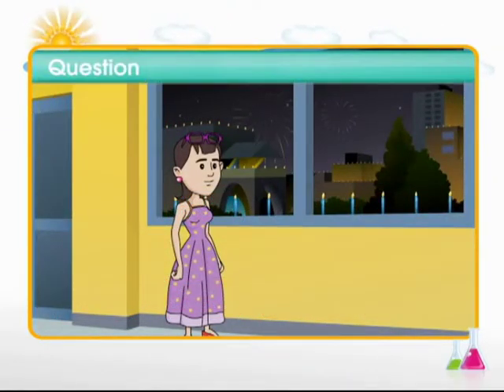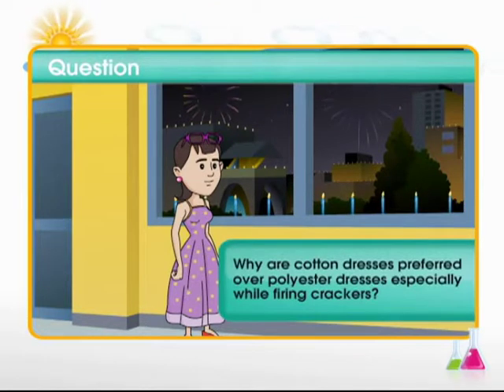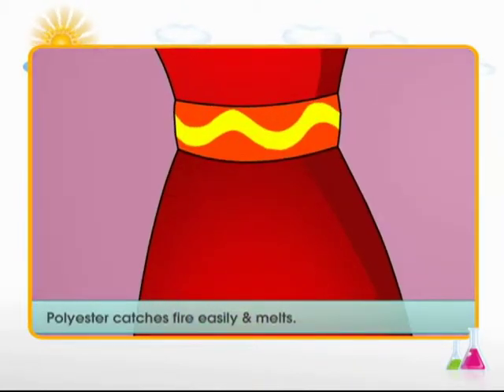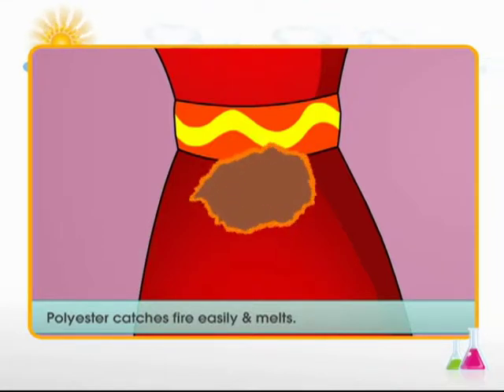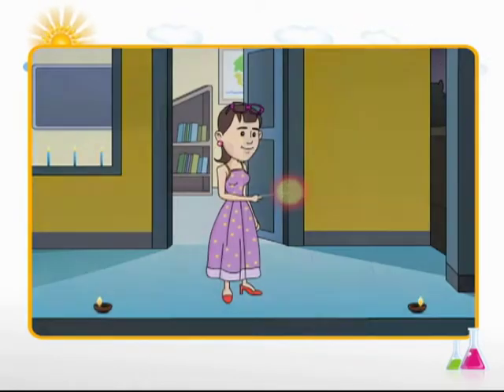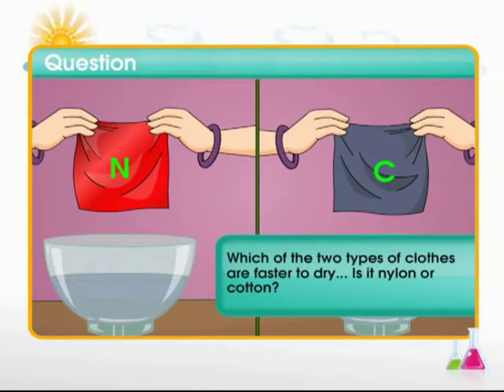Now it's time to answer the question raised at the beginning of the module. The little girl was asked to wear a cotton dress instead of a polyester dress while playing with crackers. Why? Polyester, being a synthetic fiber, can catch fire very easily and melt — which can be dangerous. Cotton, on the other hand, is a natural fiber and will not catch fire easily. So we must always wear cotton clothes while playing with lights and crackers.